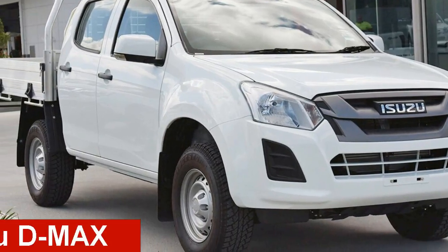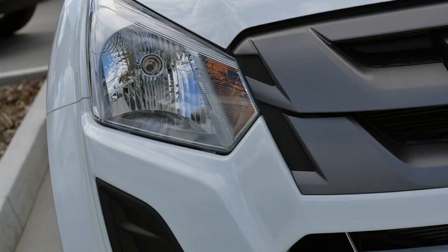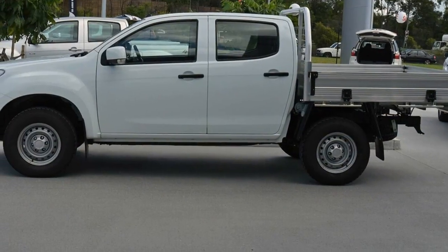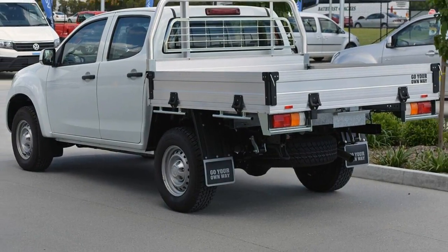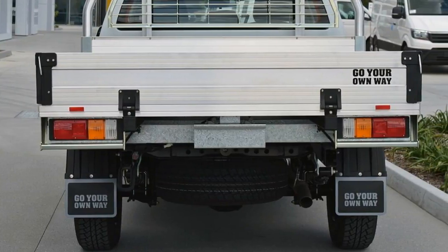Take a look at this Isuzu D-MAX. This D-MAX has a reliable 3-litre engine and a smooth shifting automatic transmission. The attractive white exterior is complemented by its stylish interior. This vehicle has all the features you could dream of.